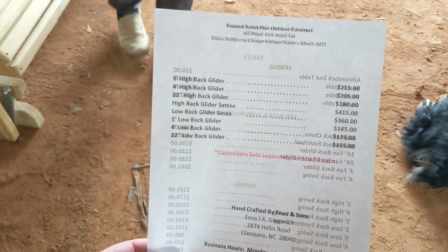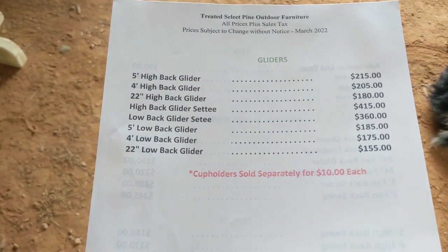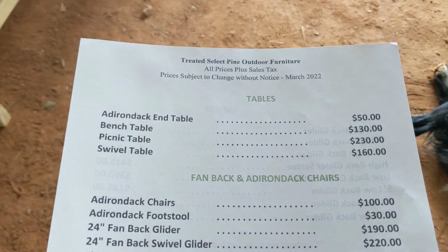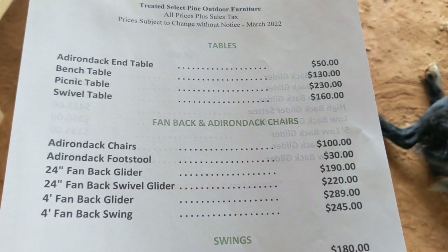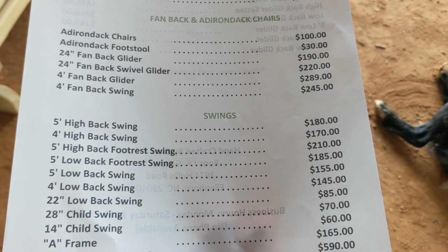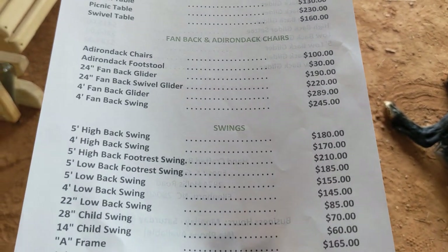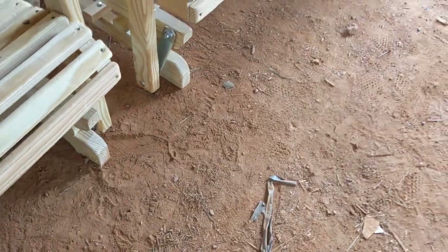Enos shows the glider prices and his contact information on the price sheet. He has his sons on board to help. Asked who the hardest worker is, he says both work about the same — the oldest is eager to get things done quick, though sometimes he gets a little too fast and might leave a screw sticking out. Enos tries to be there for quality control.